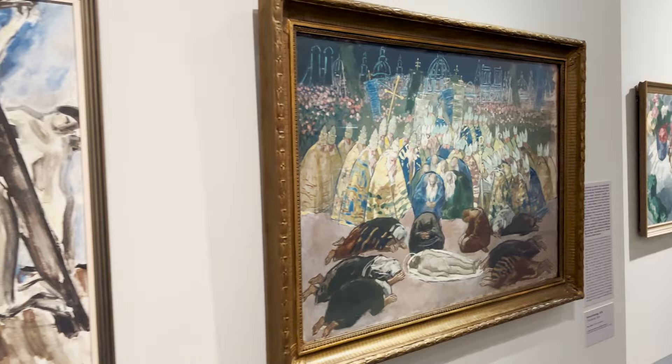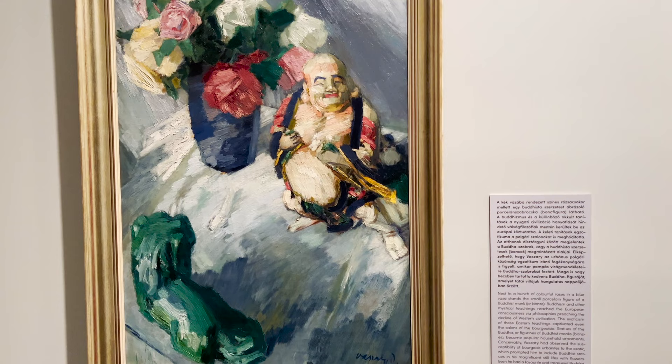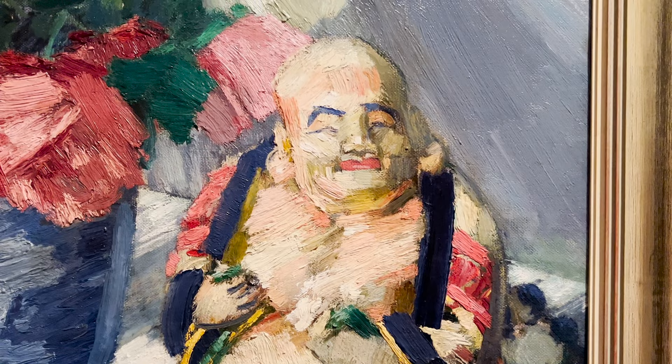As we progress onto works created in the 1920s, we can start to see his impressionistic style emerging. This piece, The Life with Buddhist Monk, is composed with loose brush strokes — he's using these big splotches of paint to create the scene. Whereas his earlier works had paint that was well blended and created a smooth surface, this painting looks a bit rough and less realistic.